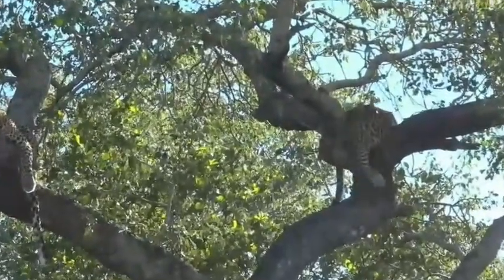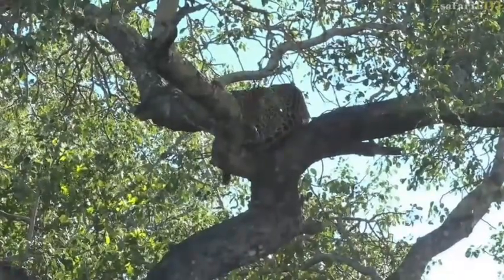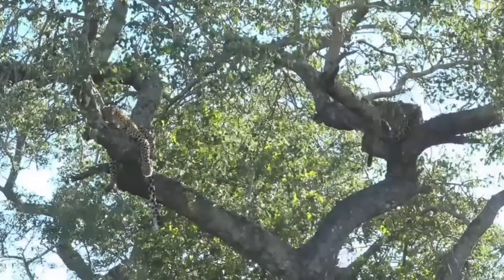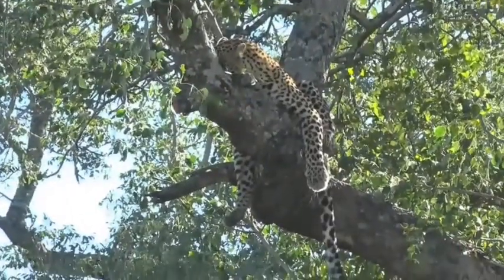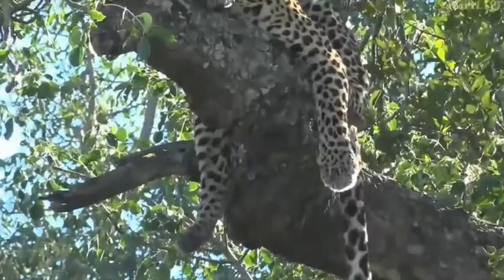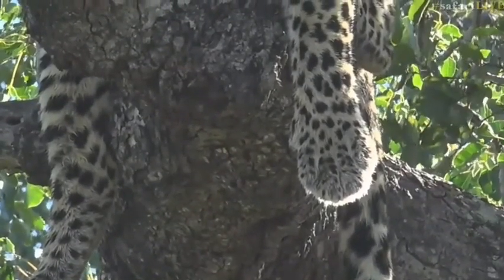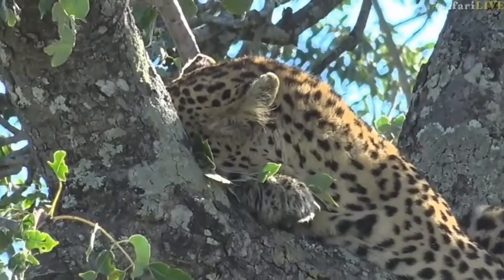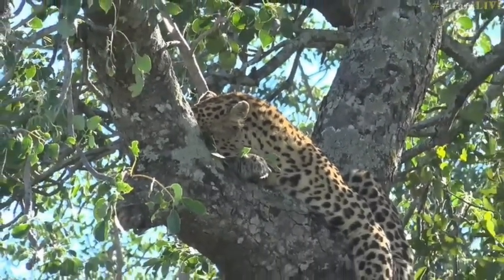I'm unfamiliar with these leopards, but I'm sure the viewers know them very well. Looking at them, I'd say the perhaps the male is on the left — but actually I'll put it out to the viewers. Who do we have on the left and who is on the right? The leopard on the left certainly appears to be larger. Look at that paw — that's a massive paw. Of course males are bigger than females, but this is a mother and her son. Send through your guesses — hashtag safarilive.